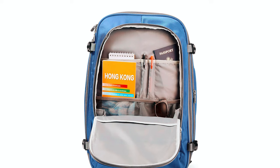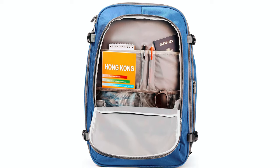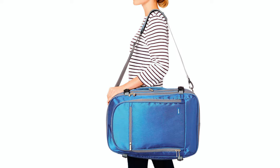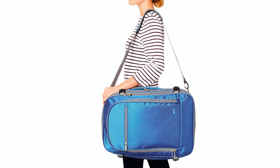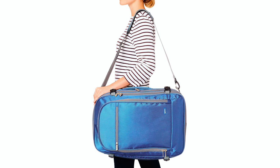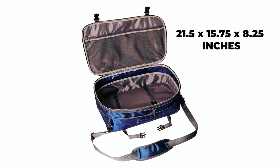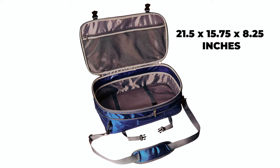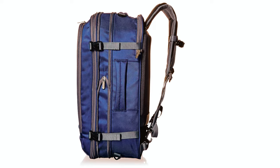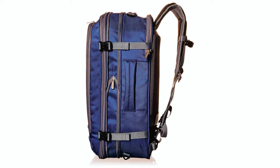Additional pockets, including front and top pockets, provide easy access to essentials like documents and travel liquids. The padded shoulder straps ensure comfort, while the removable sternum strap, waist belt, and shoulder strap offer customizable carrying options. Measuring 21.5 x 15.75 x 8.25 inches externally, this backpack meets cabin bag size standards and includes a full expansion zipper for extra packing space when needed.